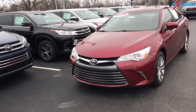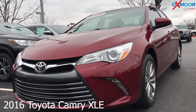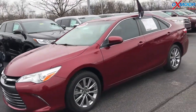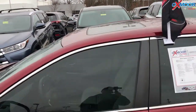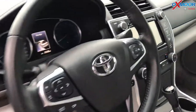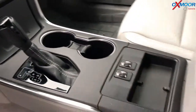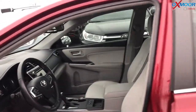For our last vehicle, this is a certified pre-owned 2016 Toyota Camry XLE. The exterior color is ruby flare pearl. This vehicle does have Bluetooth, a backup camera, and a sunroof. One previous owner and a clean Carfax. The interior is ash leather. Mileage is 21,213 and the price is $20,700.